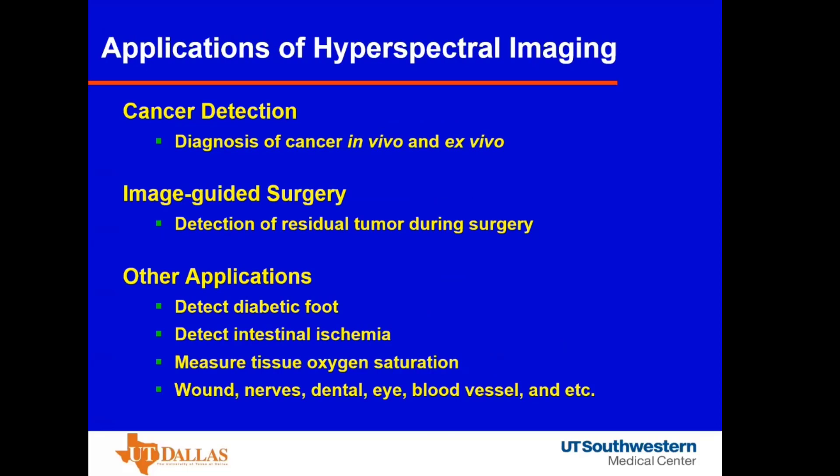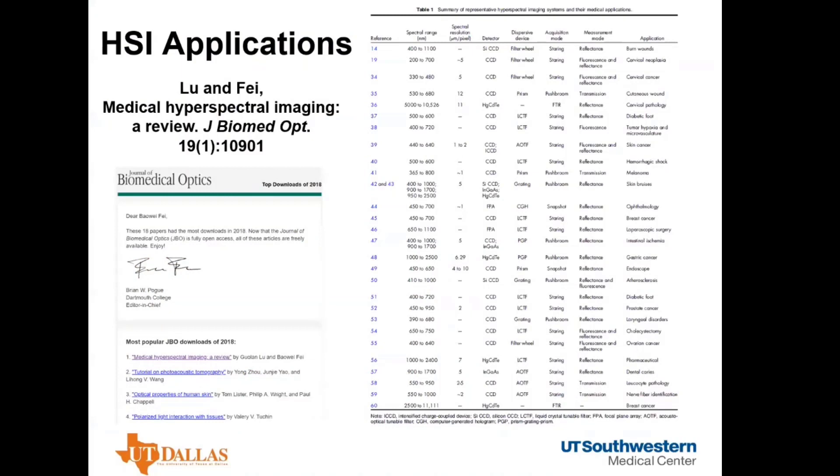There are many applications of hyperspectral imaging in recent decades. One is cancer detection and diagnosis in vivo and ex vivo. Another major application is image-guided surgery for detection of residual tumor during surgery — one of the focuses of this talk. Other applications include detection of diabetic foot, ischemia, and measuring tissue oxygen saturation on nerves, dental tissue, eyes, blood vessels, and more. In a review paper we published earlier, we summarized different applications and hyperspectral imaging systems. It is one of the top downloaded papers from the Journal of Biomedical Optics, with more than 1,000 citations on Google Scholar.